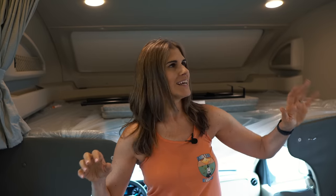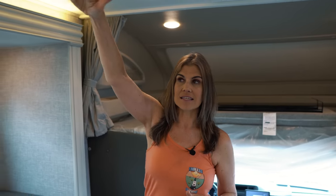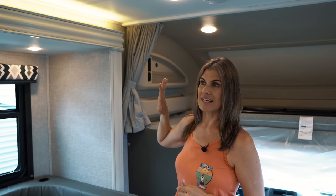The lighting in here is very bright, which we love. You have all-LED puck lighting throughout, and what's really nice is the LED accent lighting under the sink and above the slide — a really nice touch that adds warmth to the space.